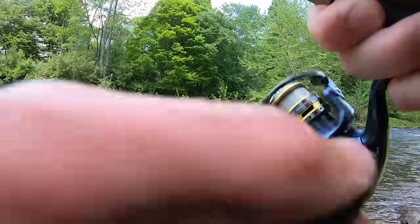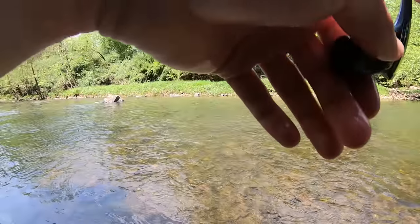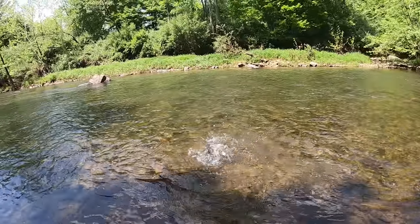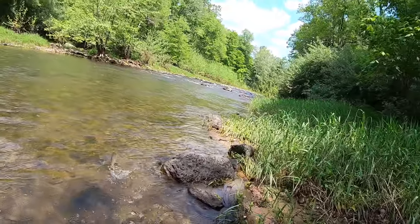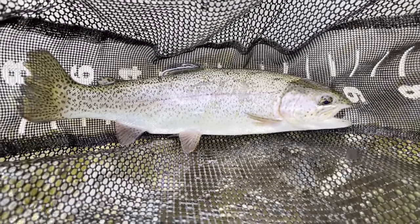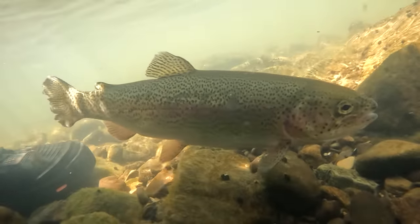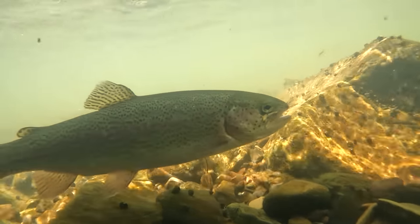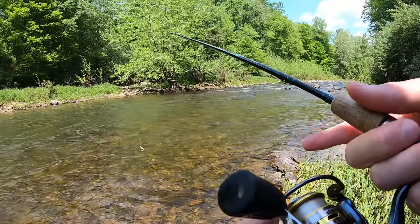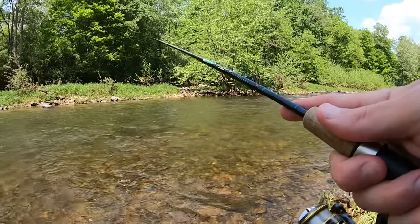There we go — trout on! Pretty rainbow. Let's go, let's go — nice 14-inch rainbow! Another nice trout, guys. I almost didn't even fish this spot up here because it didn't look very deep. That just goes to show you — it doesn't take much water to hold a trout.